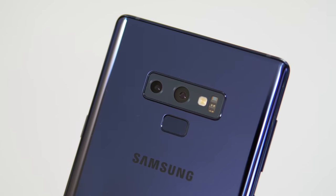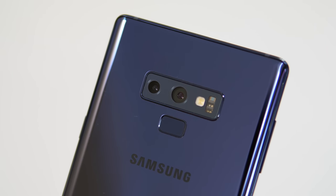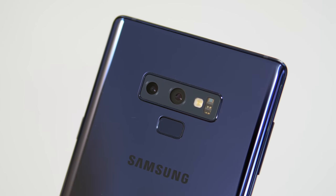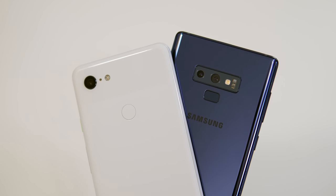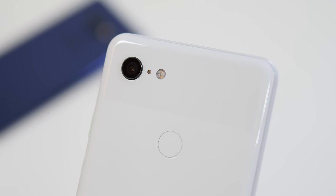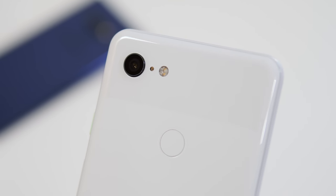Starting with the Samsung Galaxy Note 9, on the back we have two cameras. The main camera is a 12 megapixel sensor with a variable aperture, either f/1.5 or f/2.4. The second lens is another 12 megapixel sensor with f/2.4 aperture, used for optical zoom. On the Pixel 3, the back has one camera: a 12.2 megapixel sensor with f/1.8 and optical image stabilization, just as on the Samsung Galaxy Note 9.